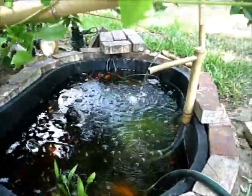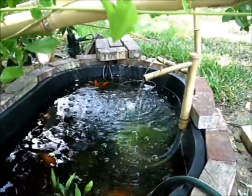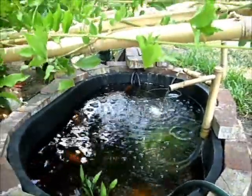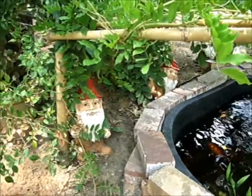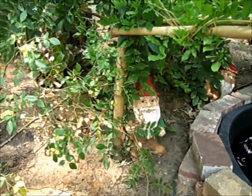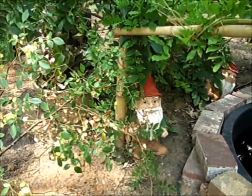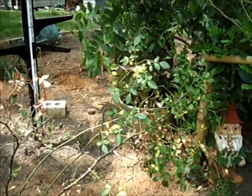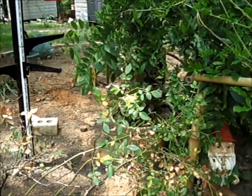The fountain that we made out of a couple of little pieces of bamboo as well. Lots of fun, lots of free stuff — I like free. Especially if you already have it, just turn it into something else. Thanks for watching.